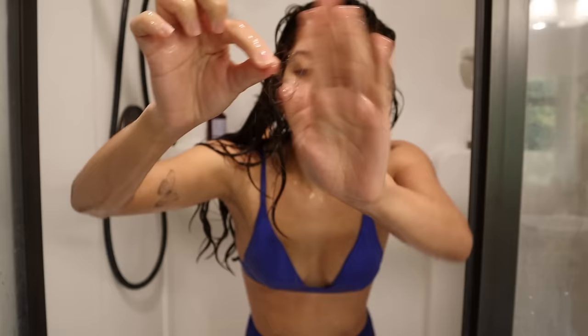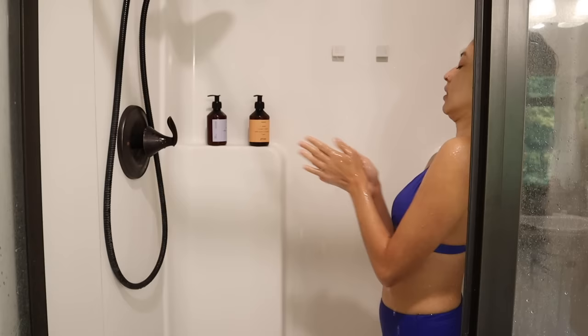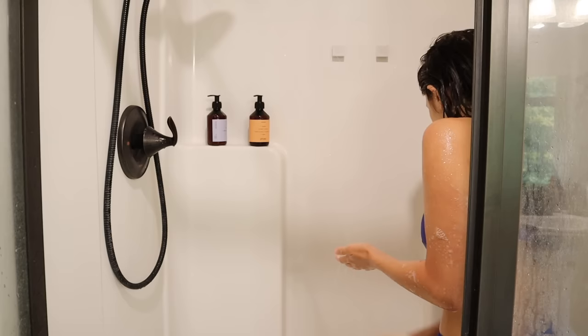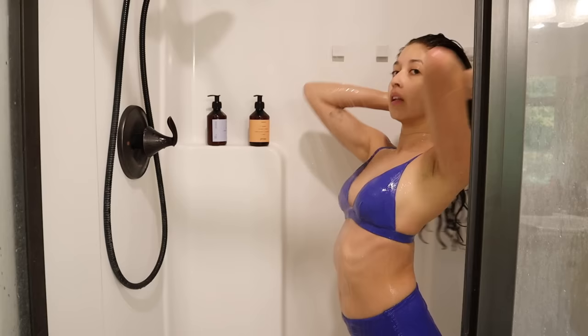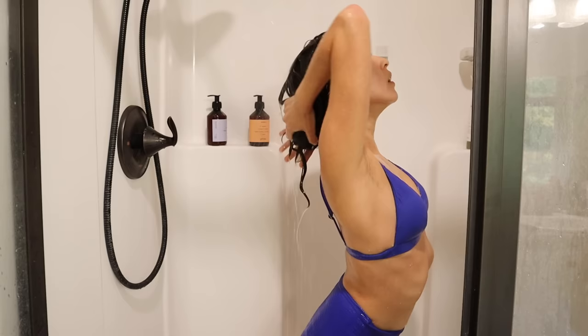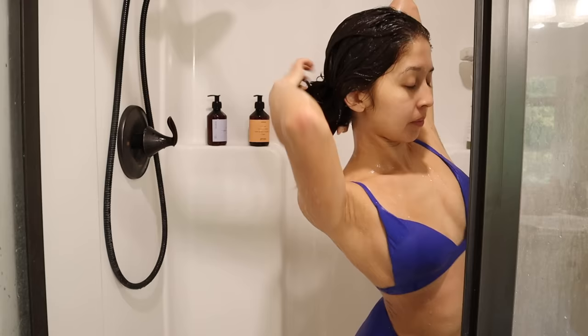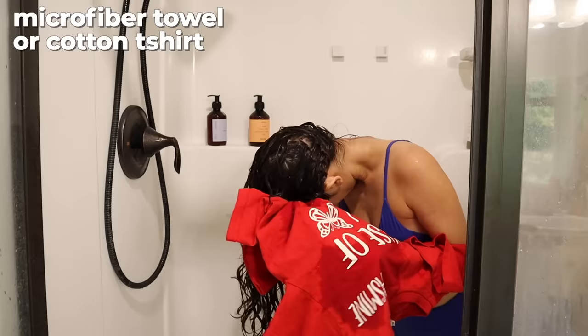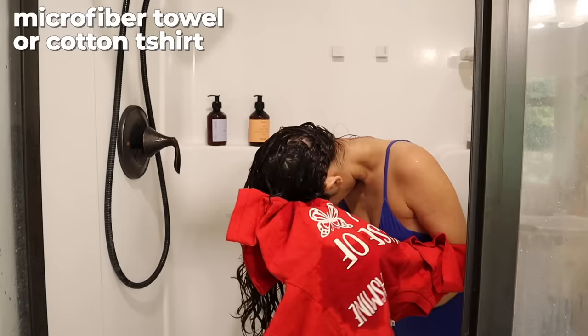Hair does come out while scrunching — it's natural. We typically lose around 100 hairs a day, so it's nothing to stress about. With the volume of my wavy hair it really doesn't make a difference. I'll soak my body during this time and just allow the conditioner to sink in. Then I'll rinse — honestly only for about 30 seconds. I don't like to rinse all of it out because I want to lock that moisture in.